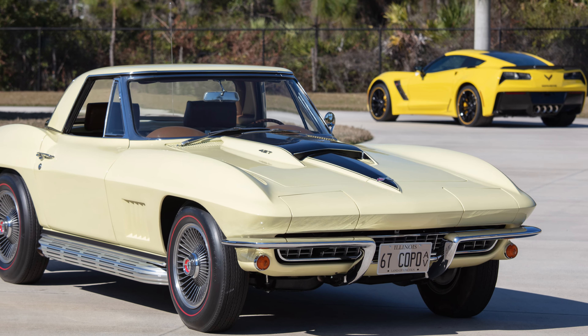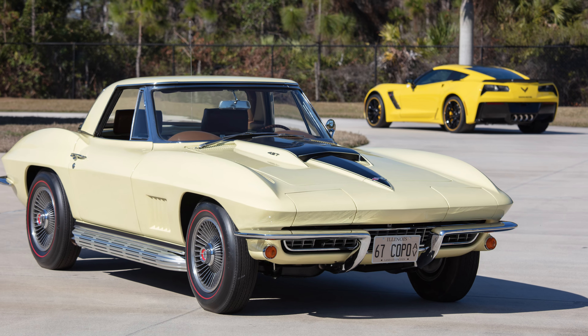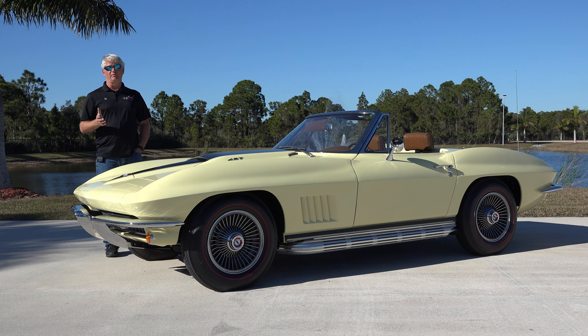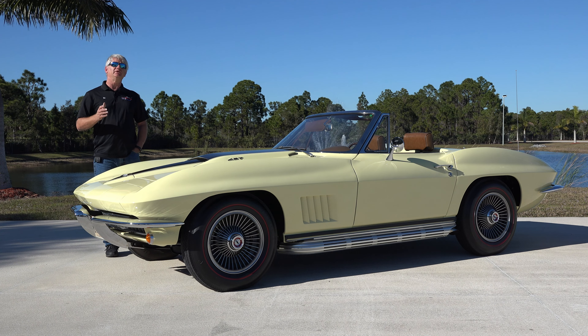It's been a pleasure sharing this car with you — this is a gorgeous 1967 Corvette. For more information on this car and all the other cars in the collection, please visit our website, our Facebook page, or our YouTube channel. Thank you for watching.